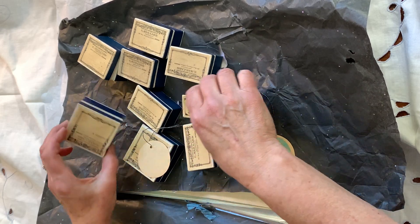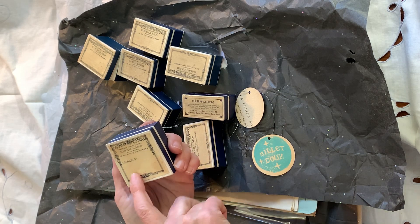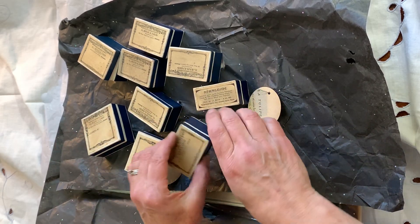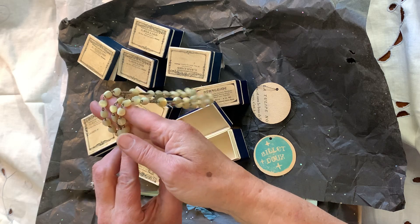Some of you are going to recognize these boxes, which are gorgeous — beautiful. And if I had an Etsy, I probably would scan these and use them as a kit. There is a special present in one of them. So exciting.